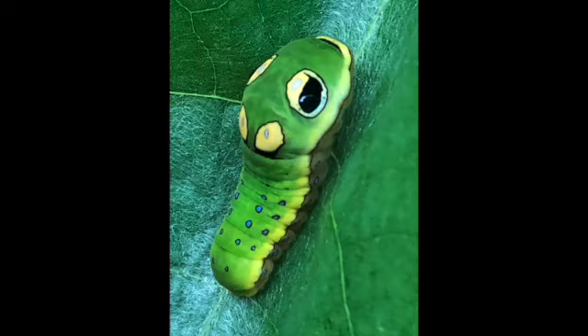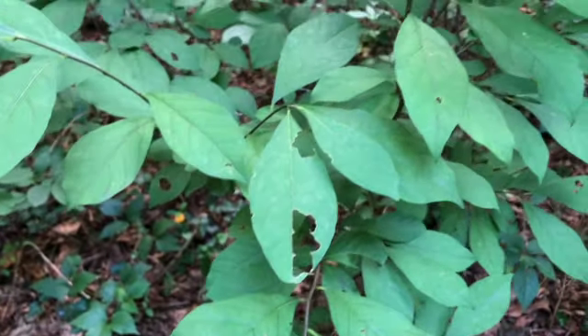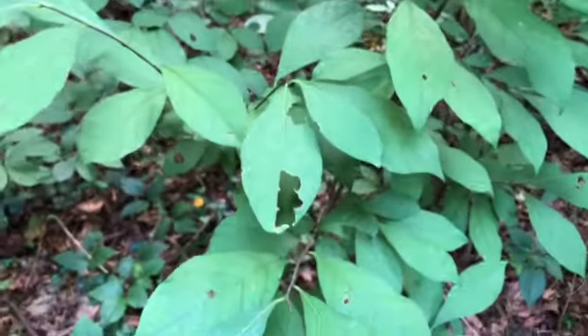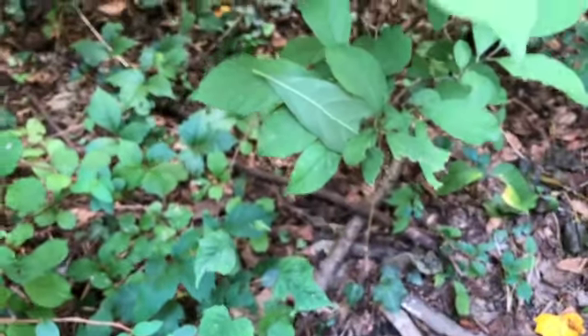The way you can tell is often what I look for: leaves that are munched with somewhat recent munching, and then a folded-over leaf, just like that.